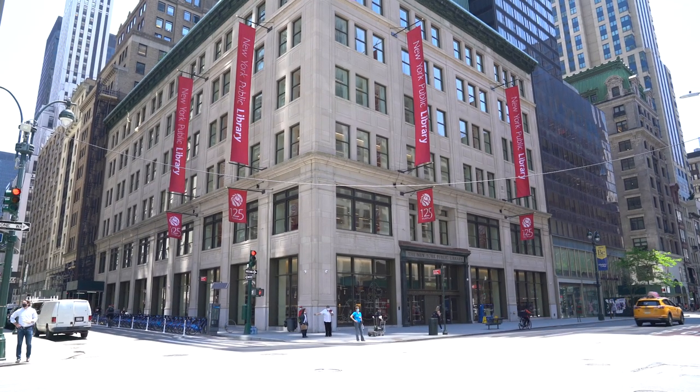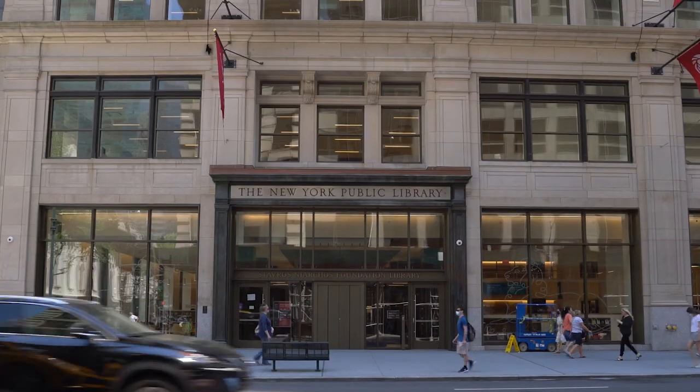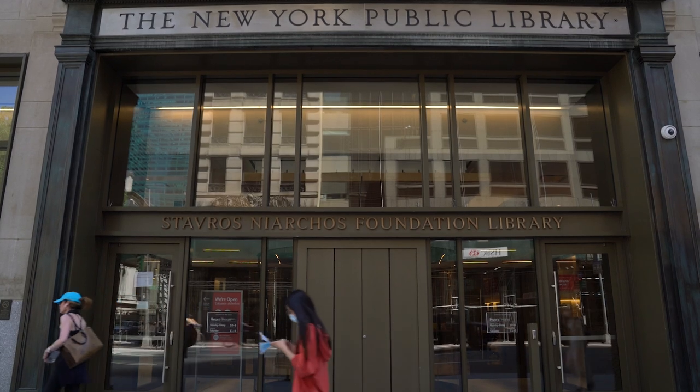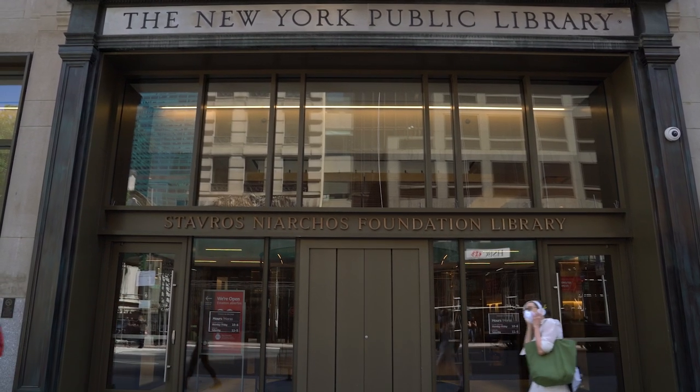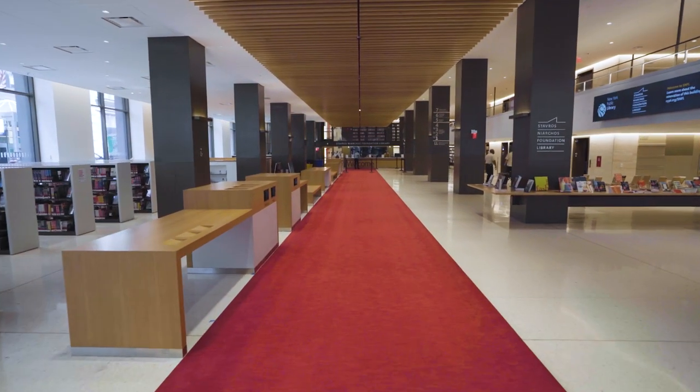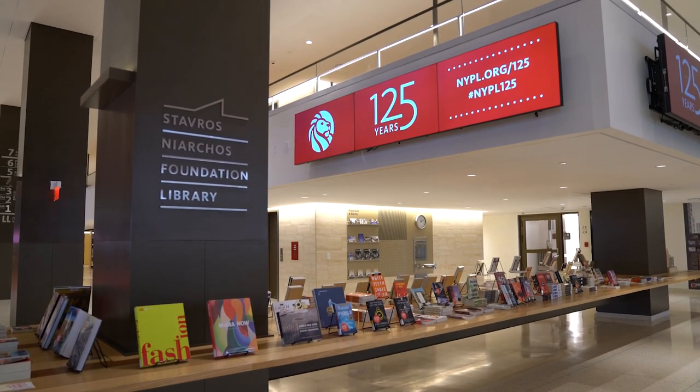Welcome to the Stavros-Nyarkos Foundation Library, the most important civic infrastructure project in New York in recent memory. This crown jewel is our biggest physical project in the history of the library for 126 years — a $200 million complete renovation — producing this amazing result, the crown jewel of the largest public library branch system in the country and the most visited civic institution in New York.